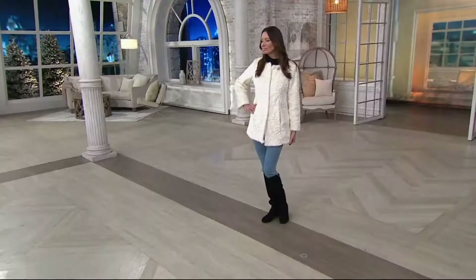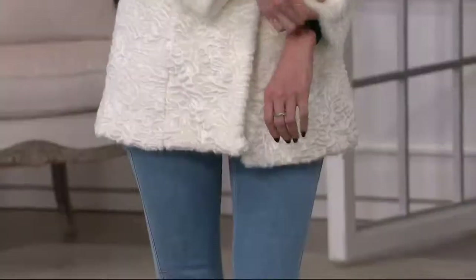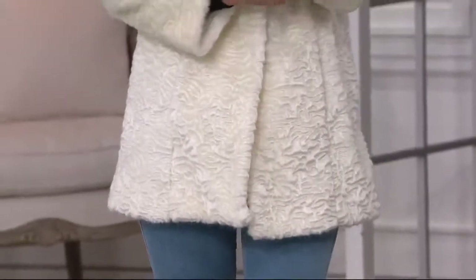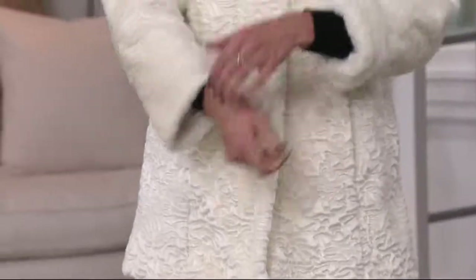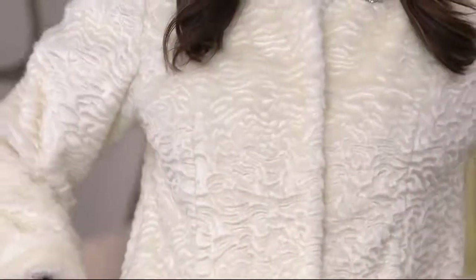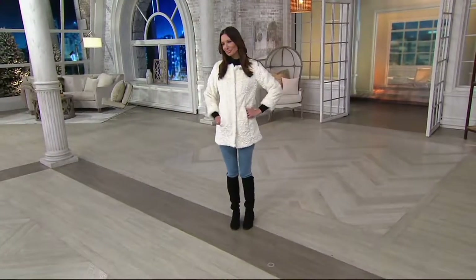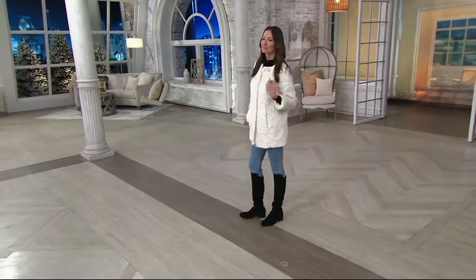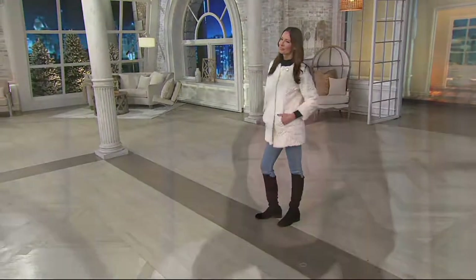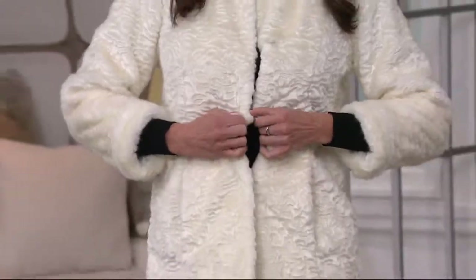If you wanted to, you could even cuff it, because the lining doesn't go all the way to the very tip. Just so you know, we've lost 3X on the availability guide at the bottom of your screen — extra extra small is next to go. This does run true to size. It's a functional button — that's all you have to deal with, no zippers, just the little fur hooks like you'd find on a natural fur coat.